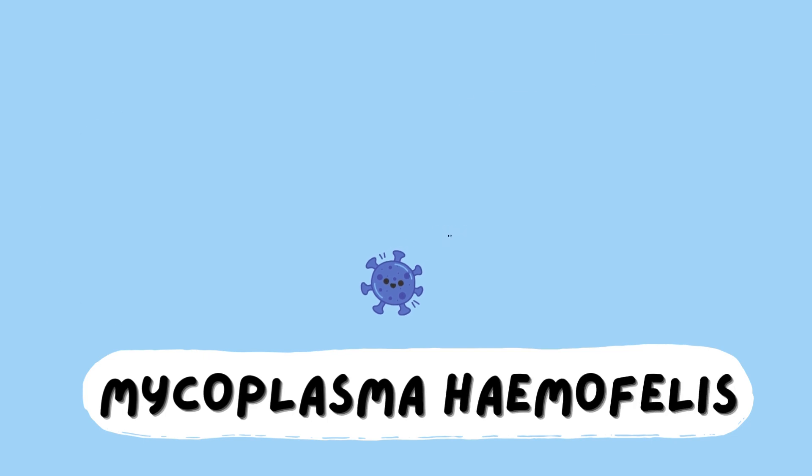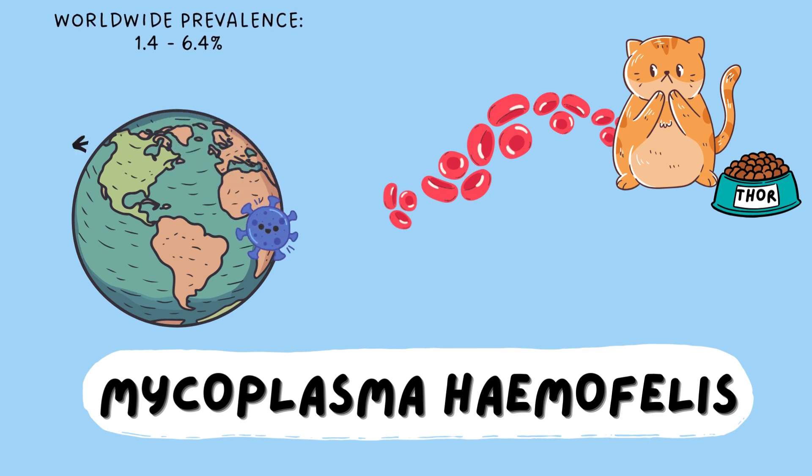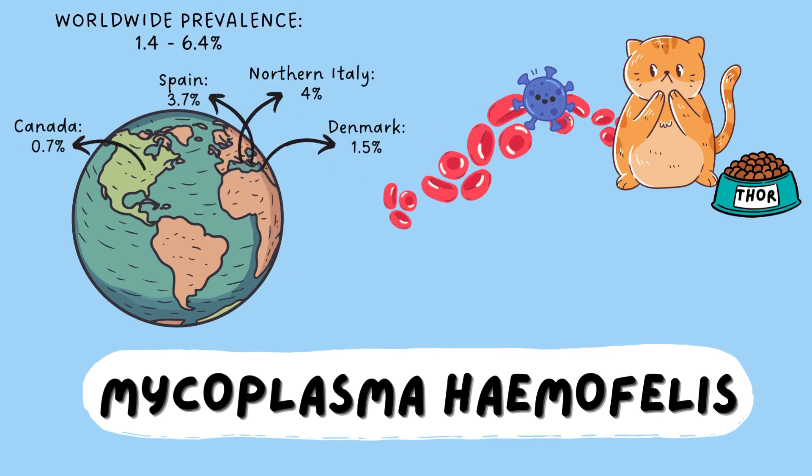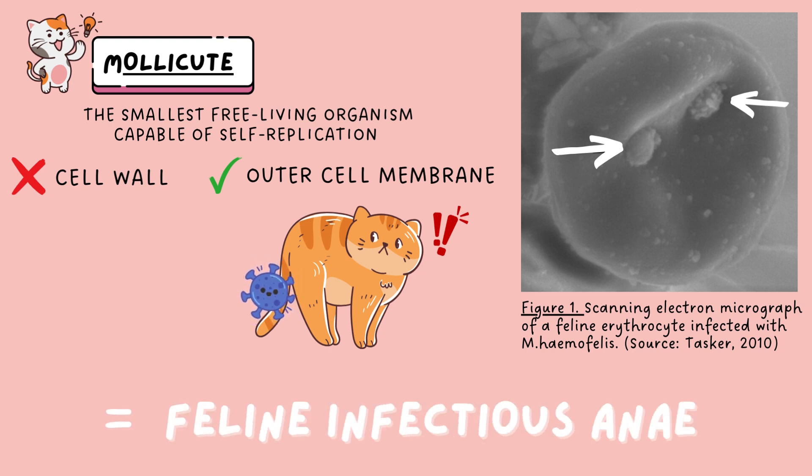Mycoplasma haemofelis is a very little guy on a big mission. He has travelled all over the world in search of his ultimate target: a rich and tasty feline erythrocyte. This obligate haemotropic parasite presents as a coccoid molecule bacteria that causes feline infectious anaemia.